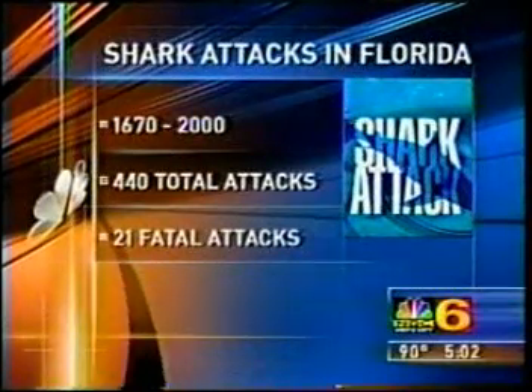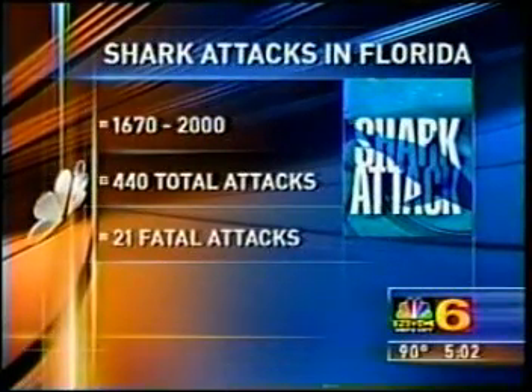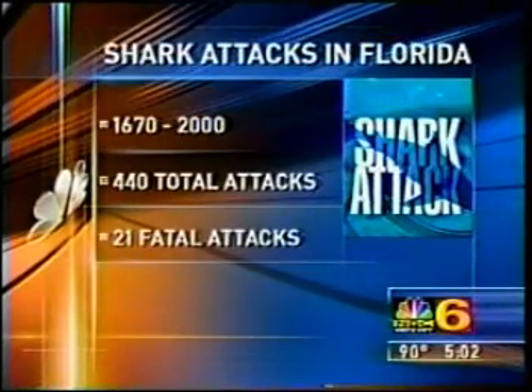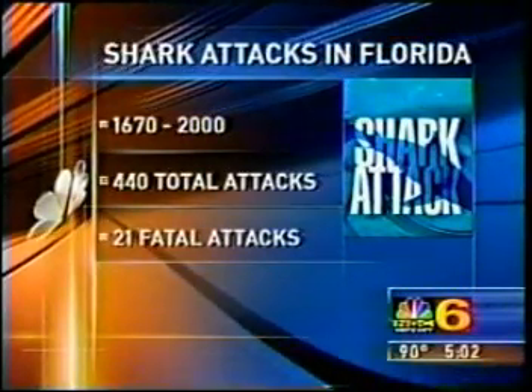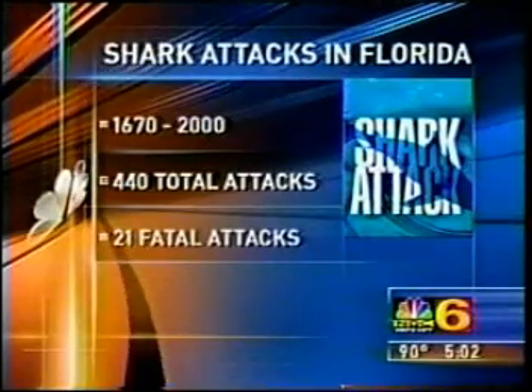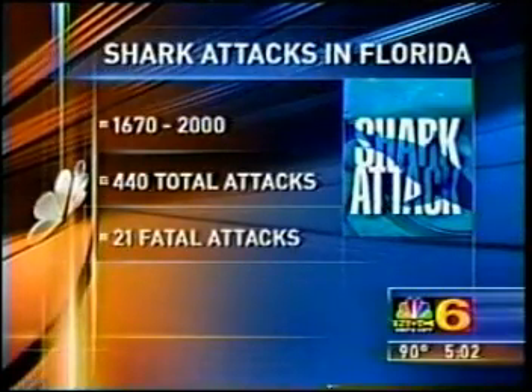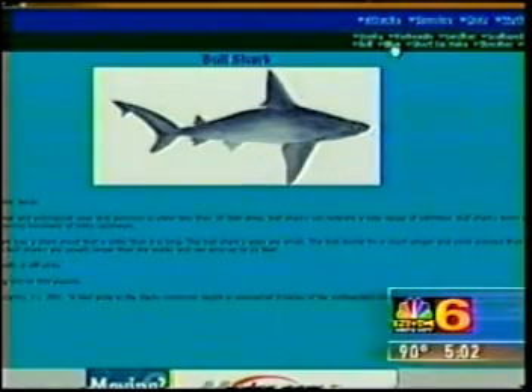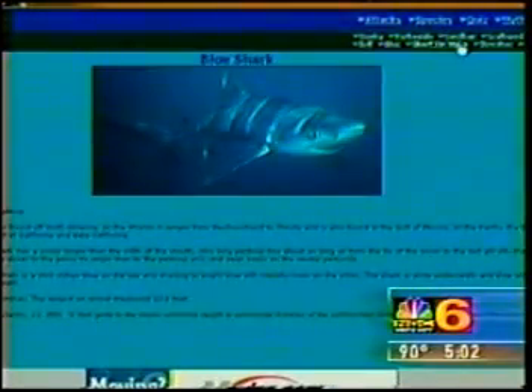A few statistics about shark attacks in the Sunshine State: according to the Florida Museum of Natural History, between 1670 and the year 2000, there were 440 total recorded shark attacks in Florida, 21 of them fatal. You can learn more about sharks on NBC6.net — we have an interactive feature on different shark species, national attack statistics, and a list of myths and facts. It's all at our website, NBC6.net.